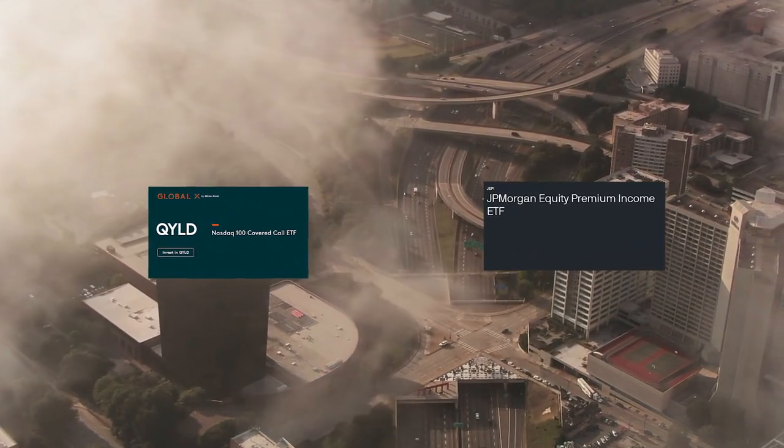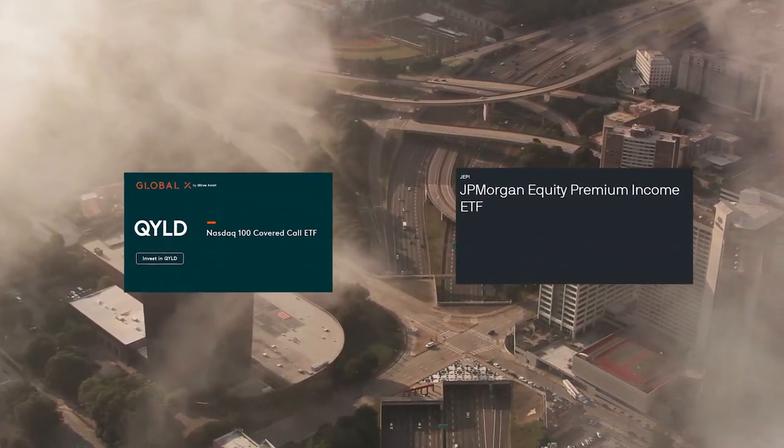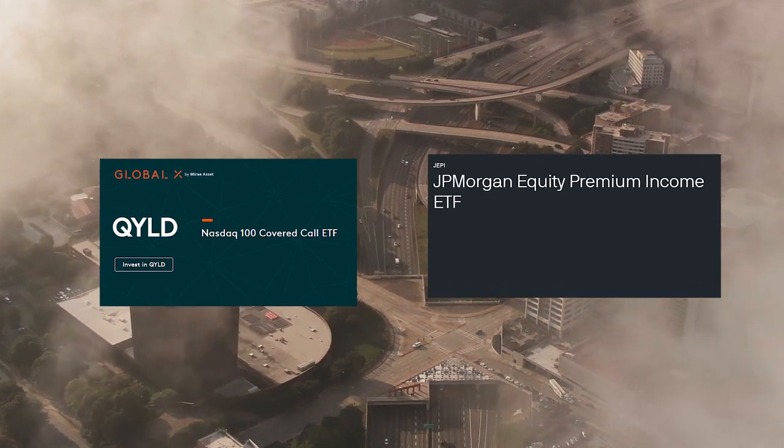In this video, we're going to talk about QYield and JEPI, put them both head-to-head, and see which is truly the better income fund.